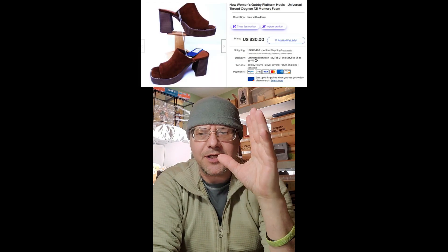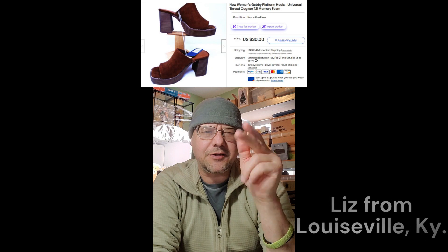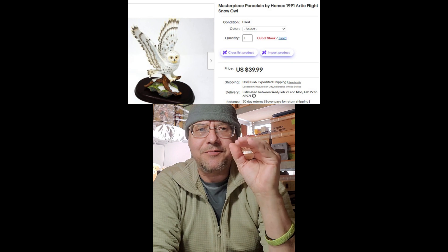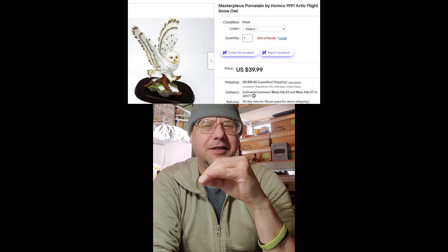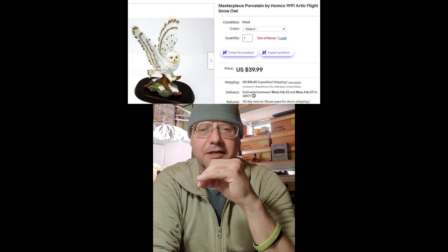I got these Universal Gabby style cognac shoes in size seven and a half — you can get them like at Target — and they sold for $30 plus shipping on eBay, going to Liz in Louisville, Kentucky. Next, I've got this Home Co masterpiece — a Flight of the Snow Owl — a beautiful piece. I was scared to death to ship it because it wasn't very shipper-friendly, but it sold for $39.99 plus shipping.